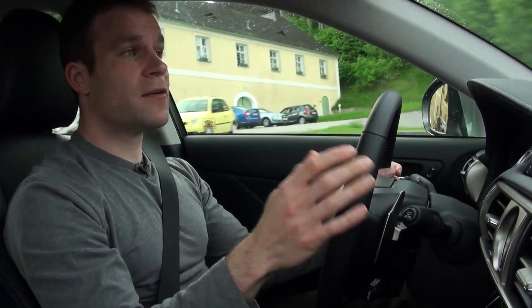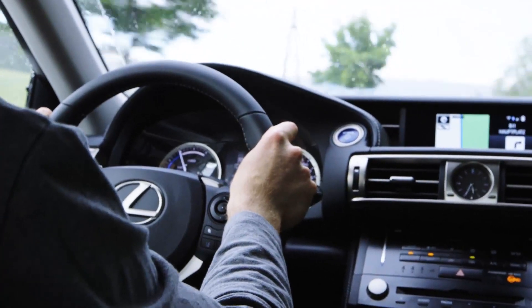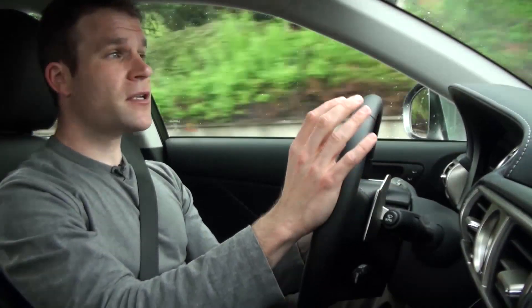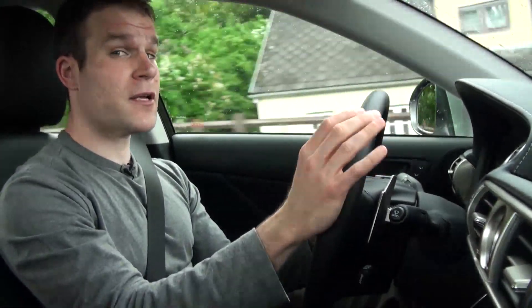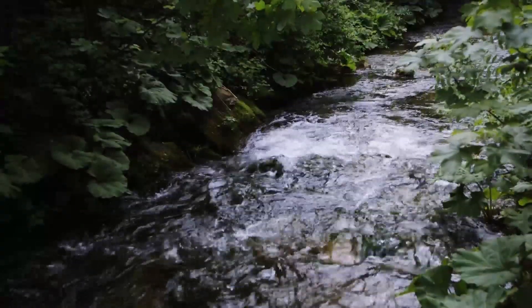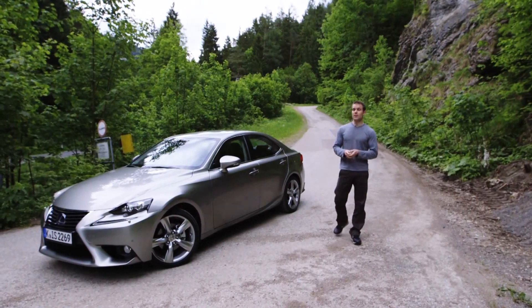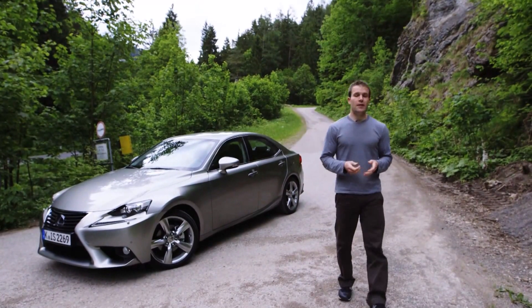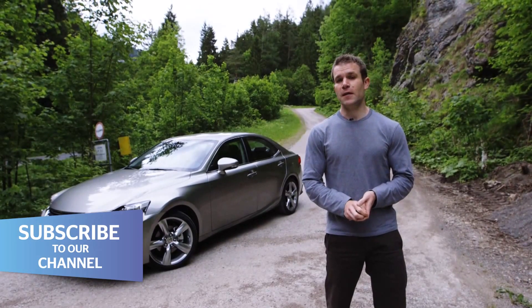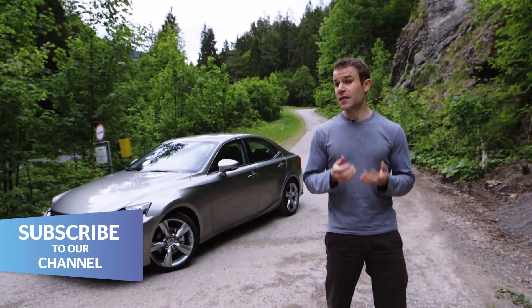Low emissions make the hybrid the obvious choice for company car drivers, but don't rule out the IS250 petrol if you're buying with your own money — it's £3,000 cheaper, which goes a long way to making up for those higher fuel bills. The IS hybrid offers diesel levels of fuel economy and superb refinement. It isn't quite as good to drive as the benchmark BMW, but you do get more for your money. So while it isn't perfect, the IS makes a strong case for daring to be different.